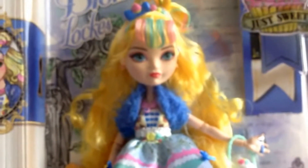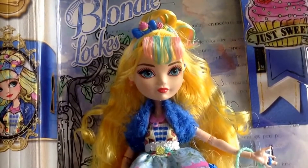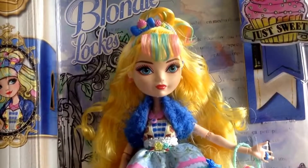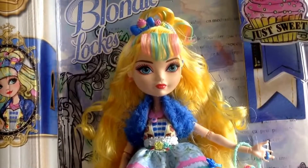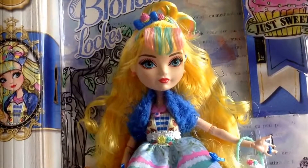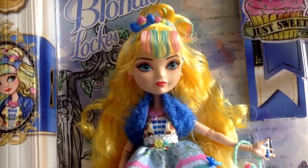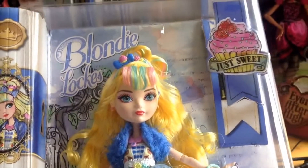This doll is available — you can order from the website everafterhighdolls.co.uk. You can follow us on Facebook at 'Ever After High One Stop Shop' and on Instagram which is Benson's Emporium. Any queries, send me a message. I appreciate your thoughts on this, and please do share the video too. Thanks for watching guys, I'll be back soon — bye!